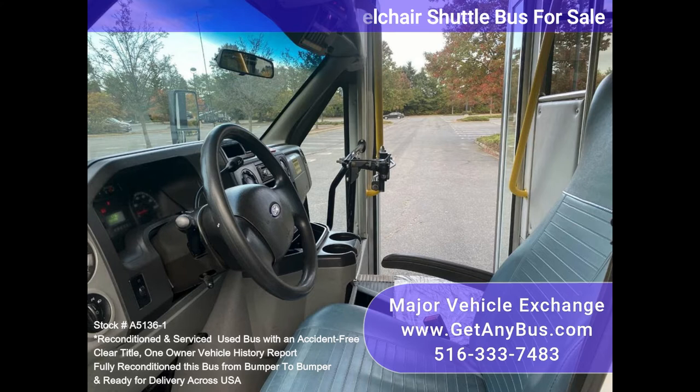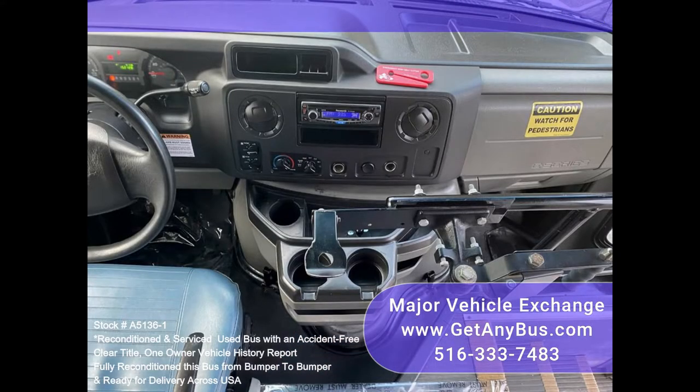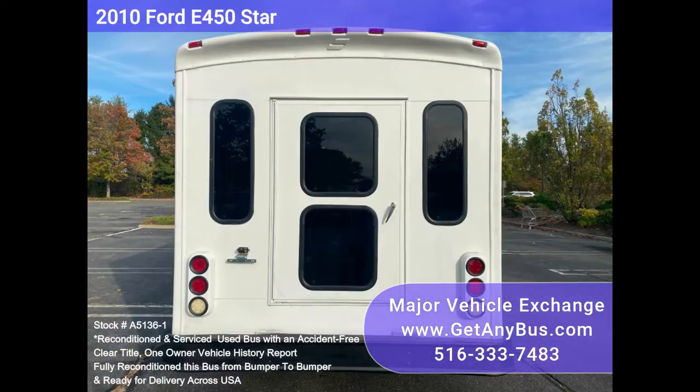It delivers a smooth and quiet ride and will get your group to their destination in comfort, thanks to dual AC, heat, and versatile flip seats in vinyl for all 16 passengers.